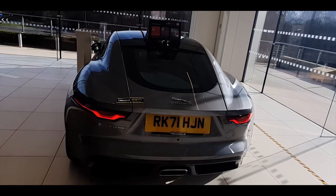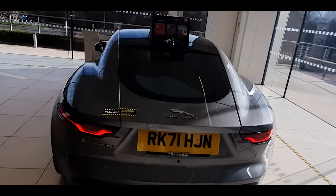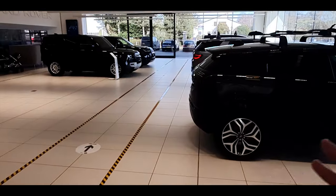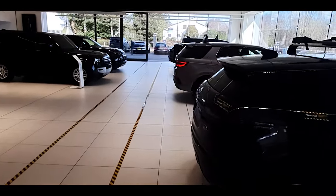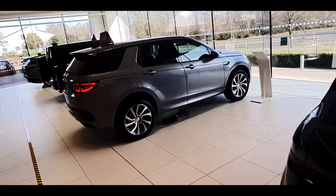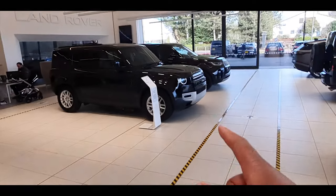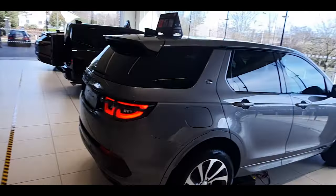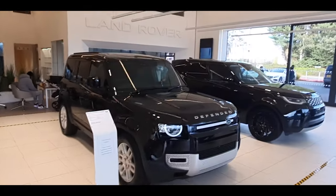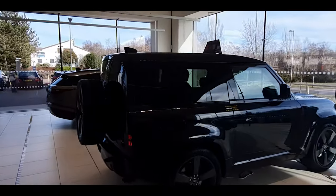I wonder why this one has one big exhaust rather than the two little exhausts we saw outside. Over this side you got the Land Rovers or Range Rovers, whatever you want to call them. A lot of people like Range Rovers, a lot of people like Defenders, but they don't really do anything for me.